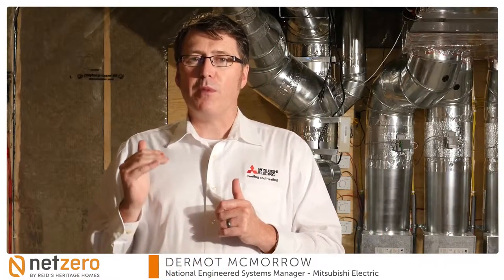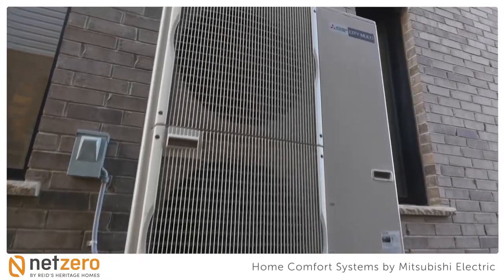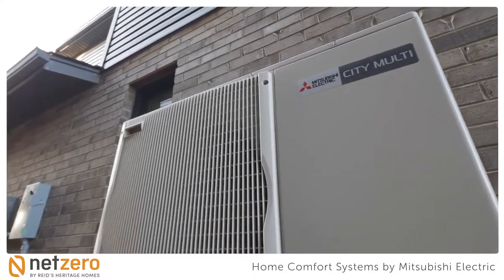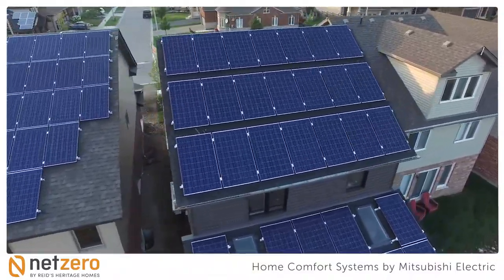The Net Zero Discovery Home by Reed's Heritage Homes offers a Mitsubishi Electric heat pump that provides energy efficient heating and cooling all year long. All our systems are eco-friendly, charged with ozone-friendly refrigerant and have zero CO2 emissions, thus reducing your carbon footprint. Our systems can also be powered through solar panels, as is the case in this Net Zero Discovery Home.